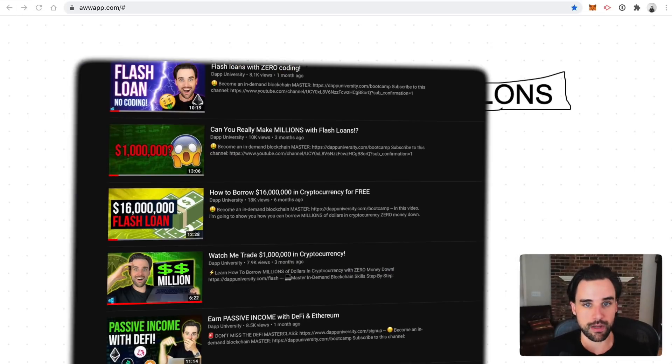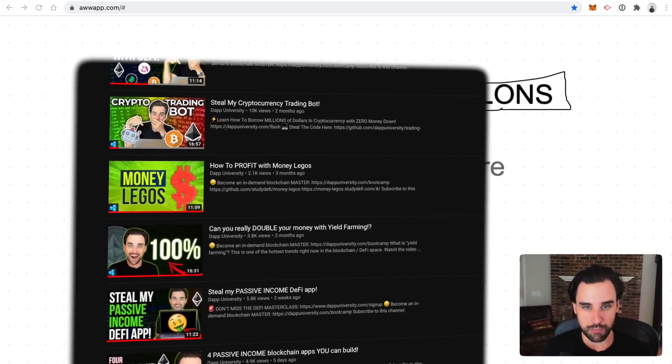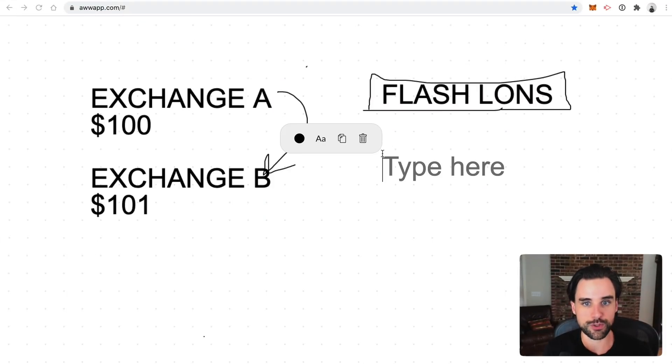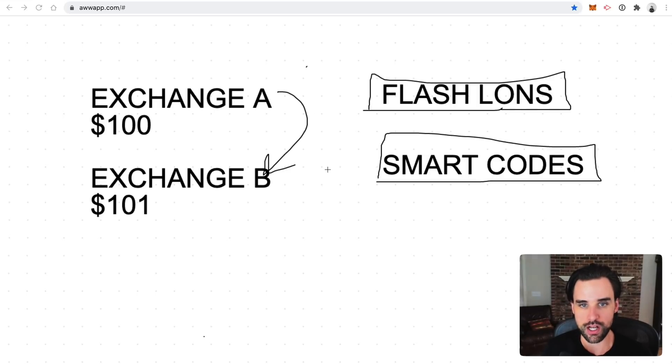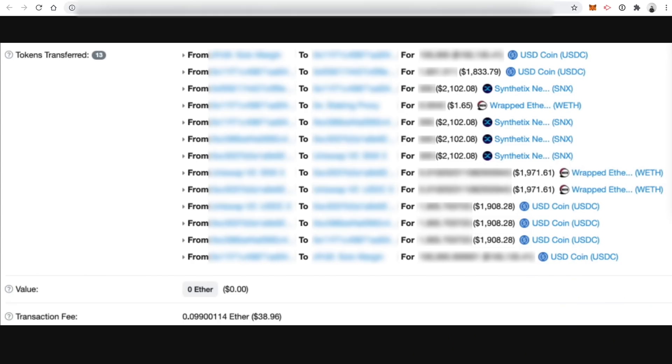I've done plenty of videos on my channel about flash loans — you can go check those out if you want to learn more. But the other real kicker here is that it also uses smart contracts, which is all code that lives on the blockchain. The crazy thing about these smart contracts is they facilitate the trades but also ensure that you can't lose any money. Whenever you borrow money for the flash loan and do this cryptocurrency arbitrage, the smart contract ensures the transaction will only go through if it's successful, which completely eliminates any downside risk. With the only caveat being that you might lose some money on gas fees if the trade fails.